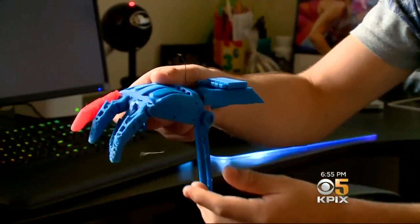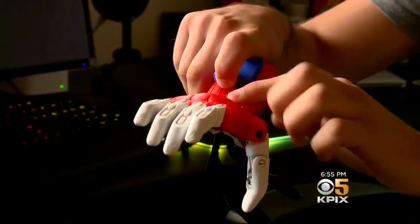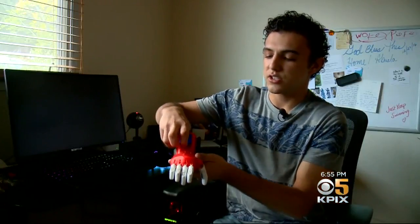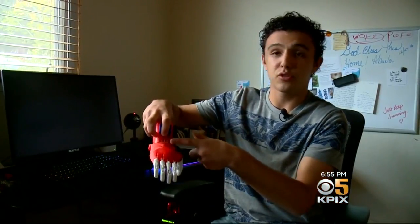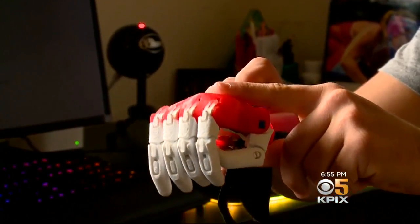Jaden began working on a design and, after many failed attempts, came up with a model using screws, strings, and dental rubber bands. The strings act like tendons in the hand. When the user pushes their palm down, it closes the hand. When the man bends his elbow, it causes the strings to close, resulting in a closed fist.